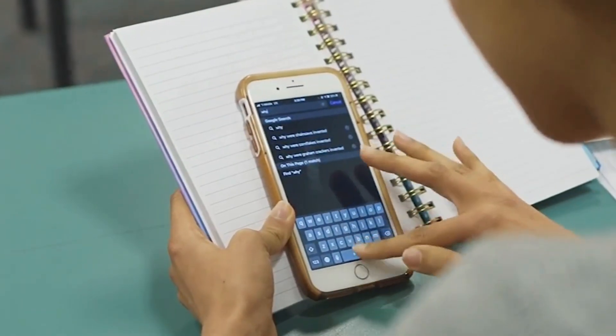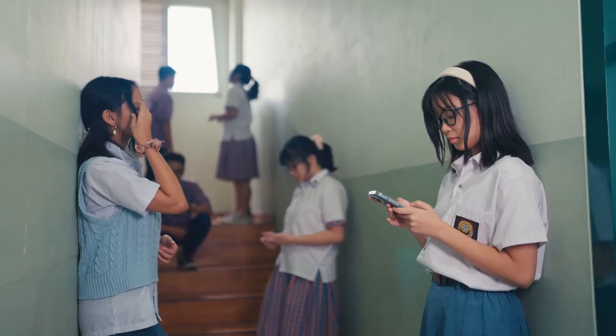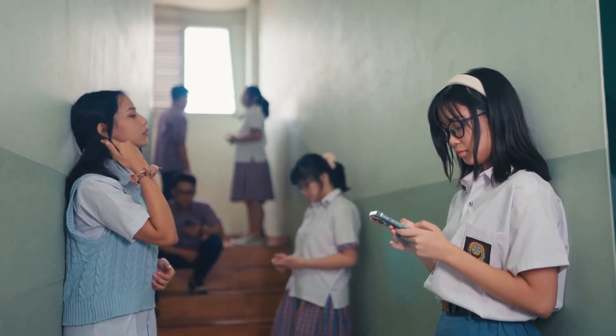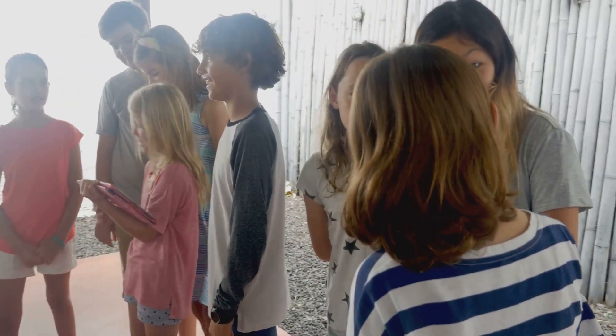This revolutionary tool lets you complete session notes during your 2-minute verbal visit summary, or on your walk to pick up your next student, just by speaking into our app. Imagine finishing your notes effortlessly, while staying focused on what truly matters — your students.